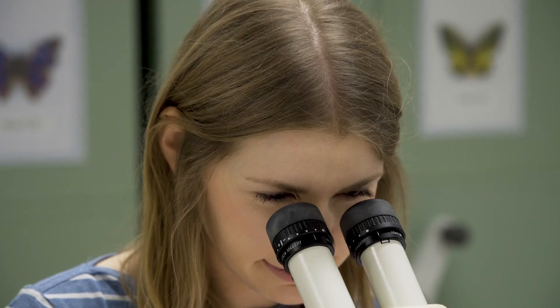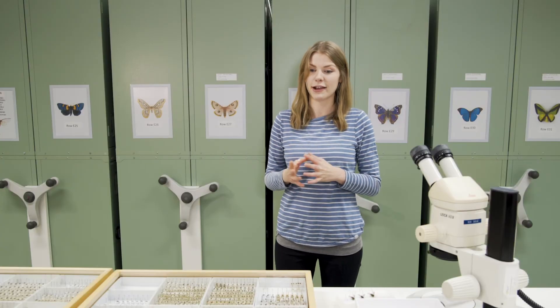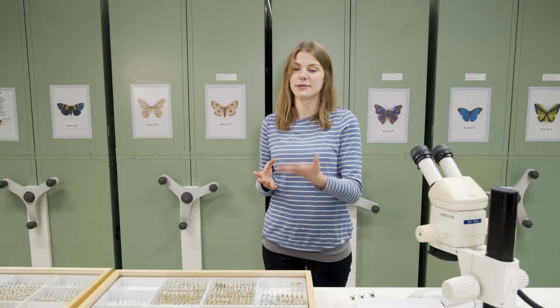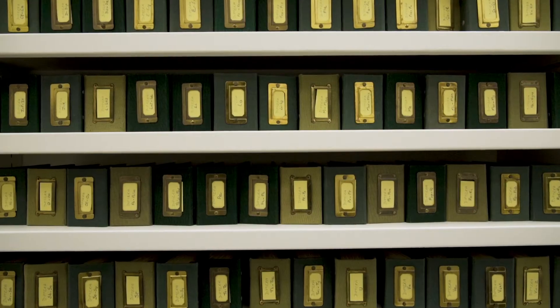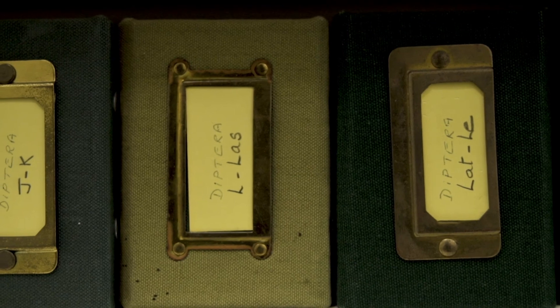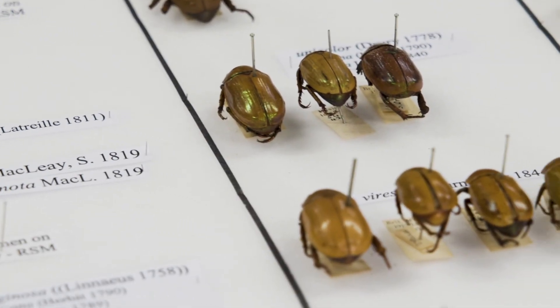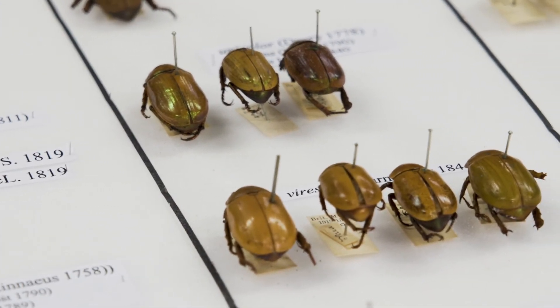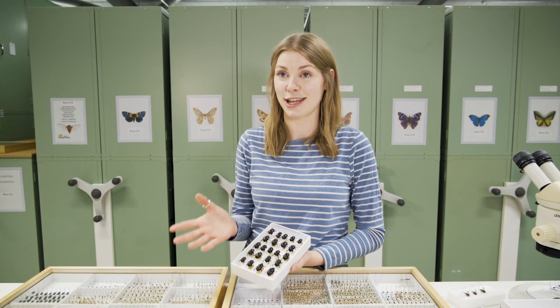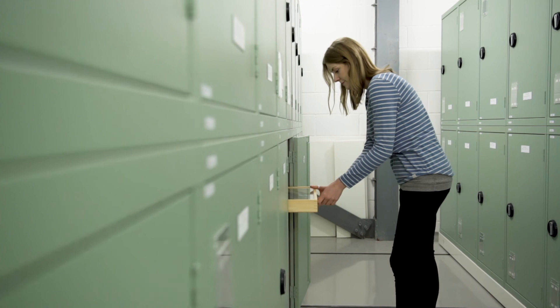This library of insects is used by a large number of researchers every year. They're coming to study the specimens, maybe for help with identification, but they're also interested in all that data associated with the insects. Insects are endlessly fascinating — they are so diverse, found in every kind of habitat across the world, and they come in just an amazing array of shapes and sizes and colours and textures. Insects are everywhere.